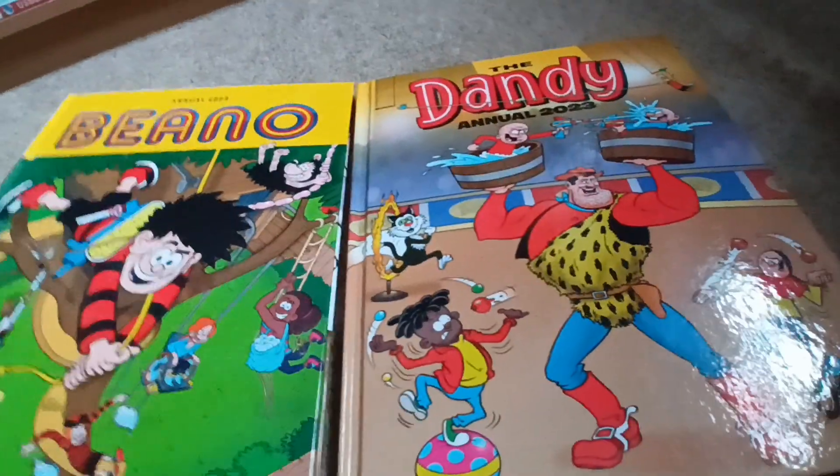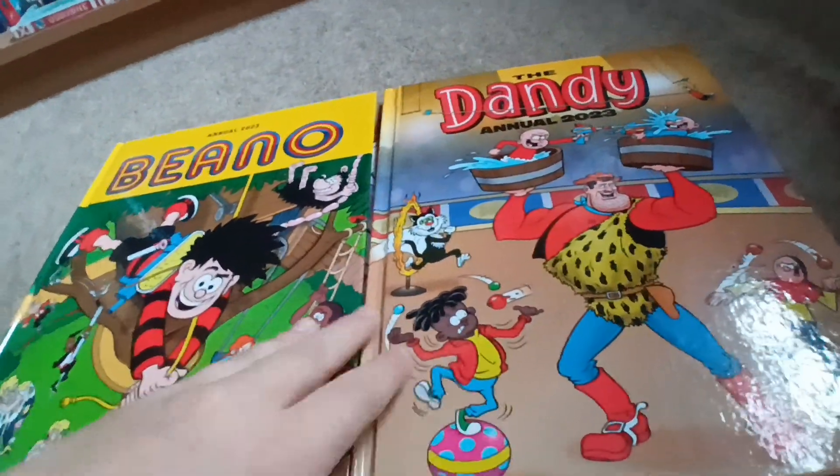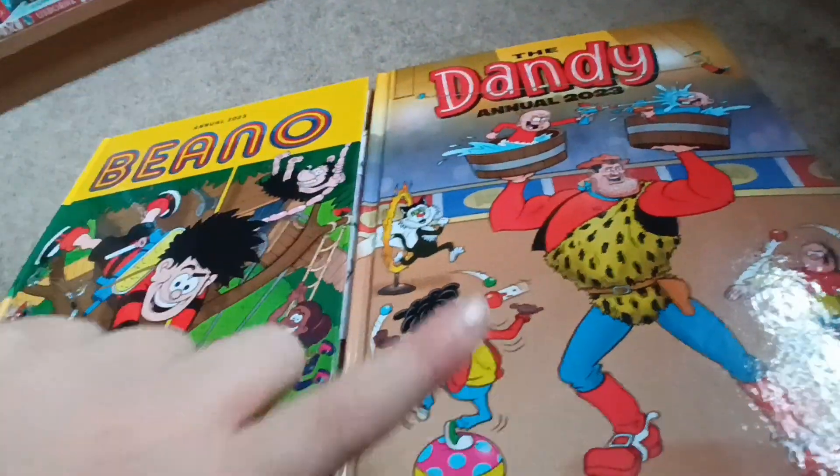Hey guys, today I have the Beano and the Dandy annual for 2023. Also, by the way, Merry Christmas! You guys better subscribe. I'm nearly at 100 subs, so just help me out.